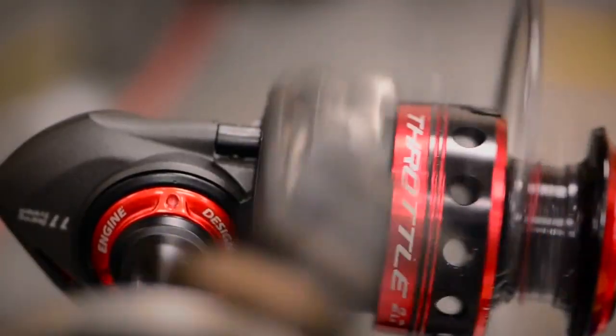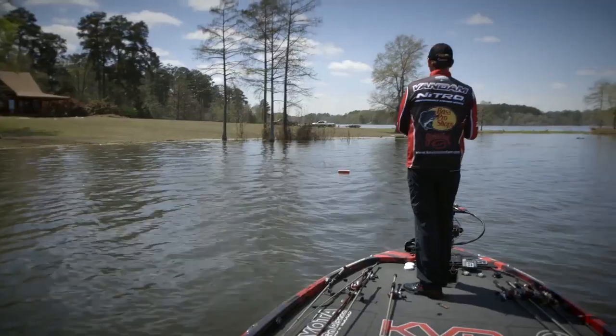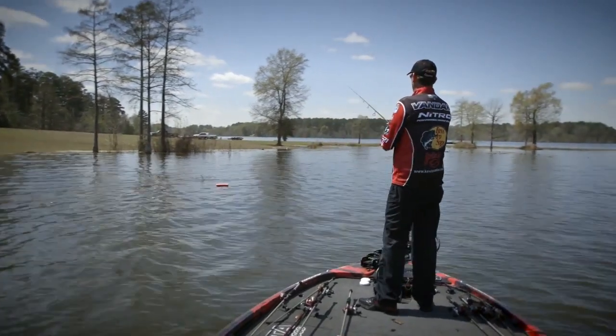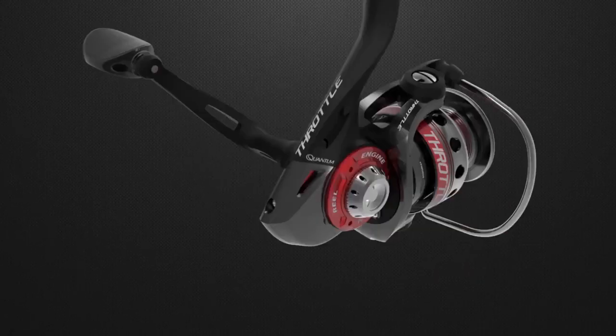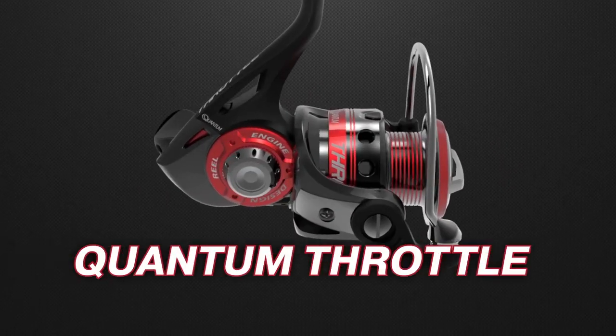Two years in the making, we put the Throttle through the paces in the Quantum Lab and on the water to make sure it delivers superior spinning reel performance at a price that just might make your head spin.